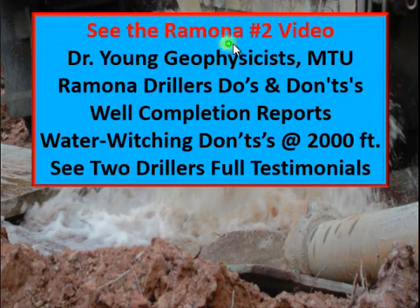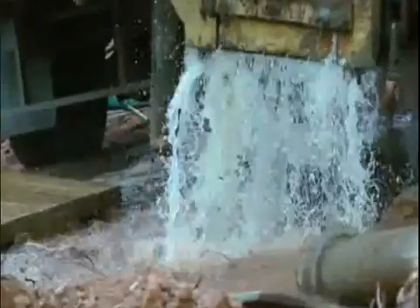See the Ramona Number Two video. Dr. Young, Geophysicist at Michigan Technological University, has a paper on fractures and water locating. Ramona drillers' do's and don'ts — get to know your Ramona drillers. Well completion reports show no water at great depths. Actual reports show water witching failures at two thousand feet with no water. See full testimonials of two drillers within the Ramona Number Two video.